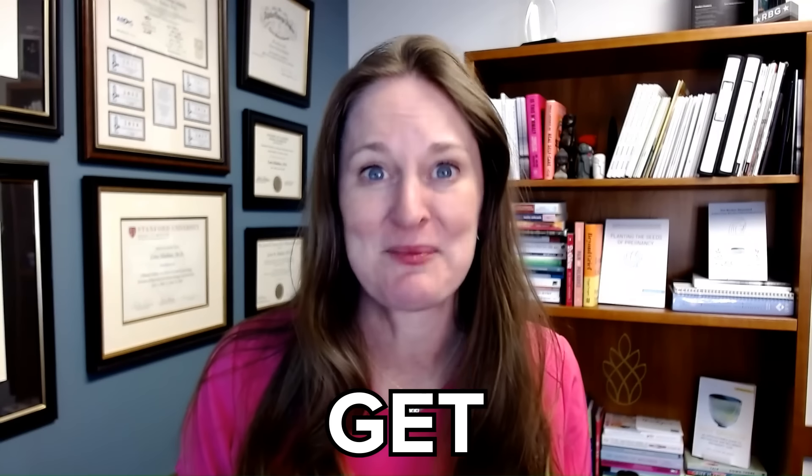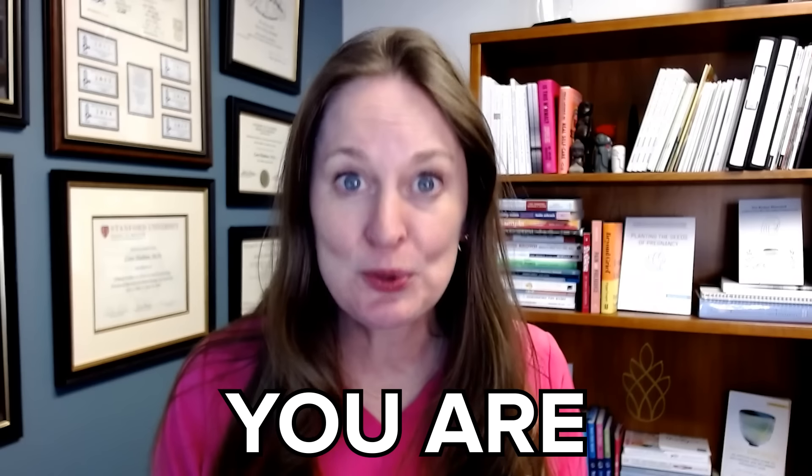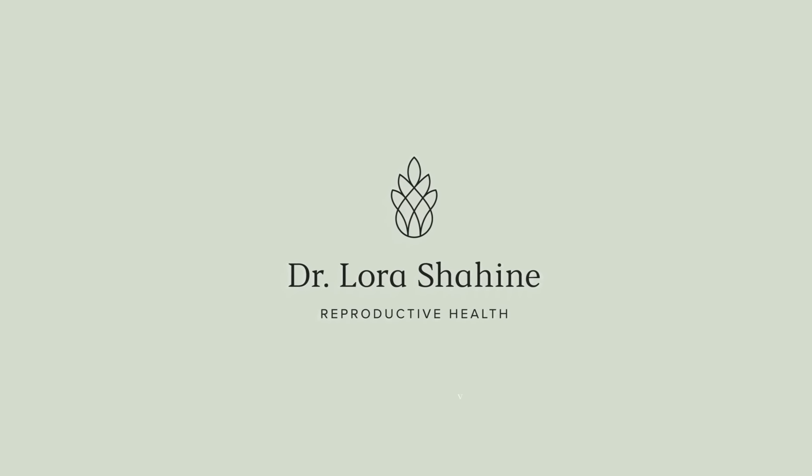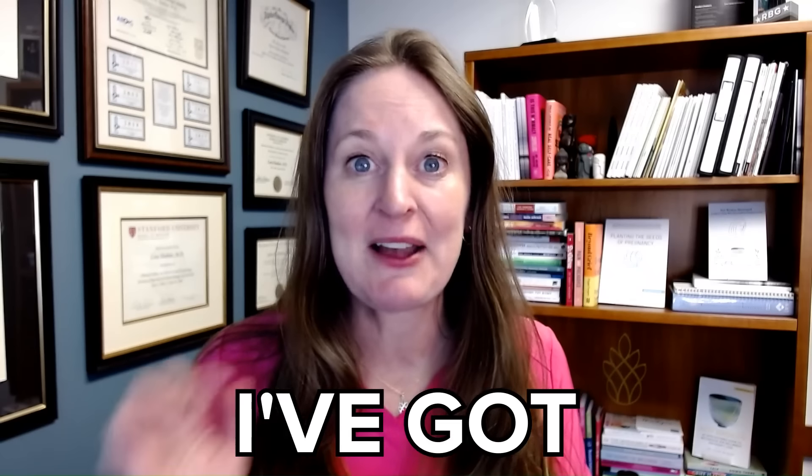Whether you're starting to think about trying, or whether you have been trying to get pregnant and it just hasn't happened yet, you are going to find helpful tips in this video. I'm Dr. Laura Shaheen. I'm a double board certified OBGYN and reproductive endocrinologist helping people for almost 20 years, and I've got five top tips to help you get pregnant.